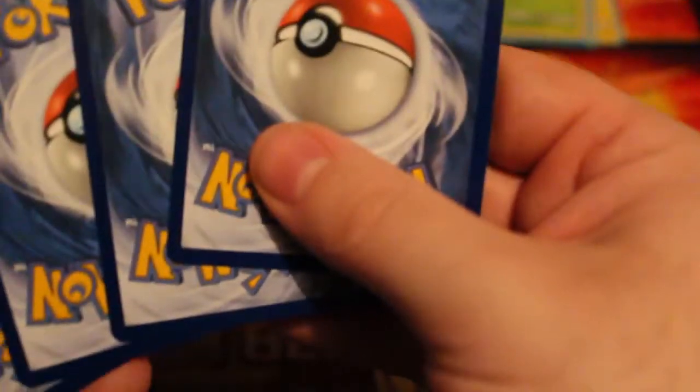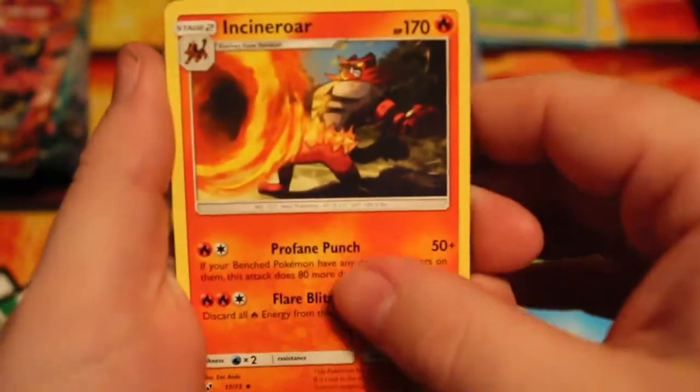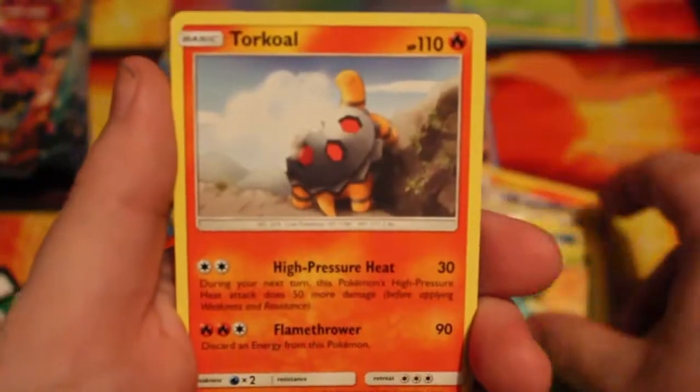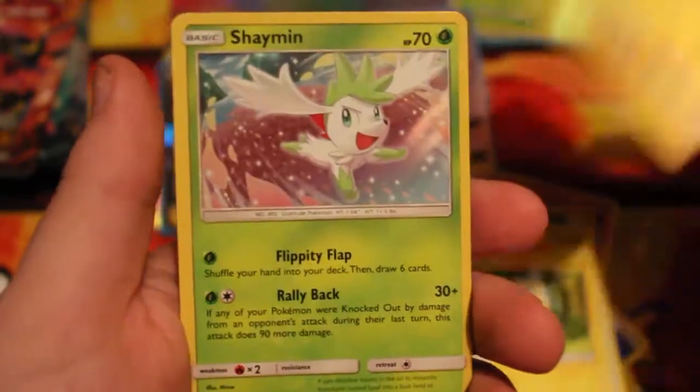I'm not going to count the holos if we're going to go on a roll, because you're guaranteed a holo. But this box is turning out to be really, really good. I am liking this box so far. We've got Incineroar, Spiritomb, Super Scoop Up, Plusle, Ivysaur, Torkoal, Reverse Plusle, and the rare is a Shaman. That's our first holo — I'm not going to hype up the holos unless it's a really good one, just to save a bit of time.